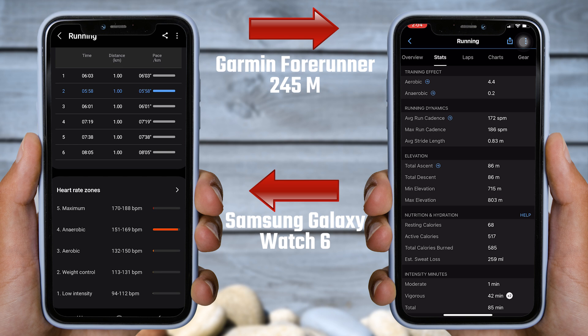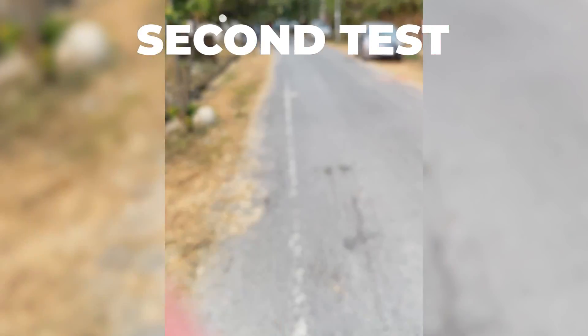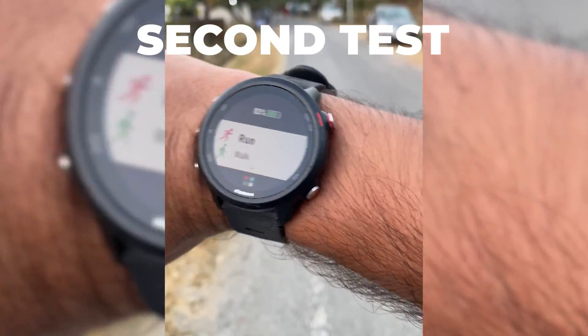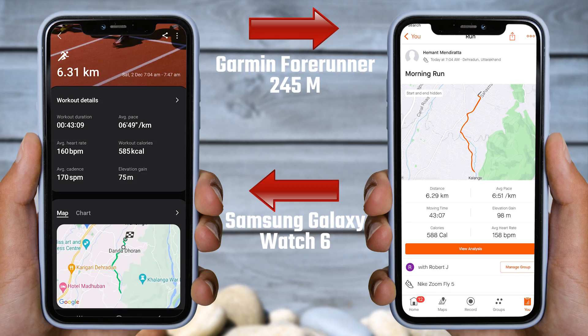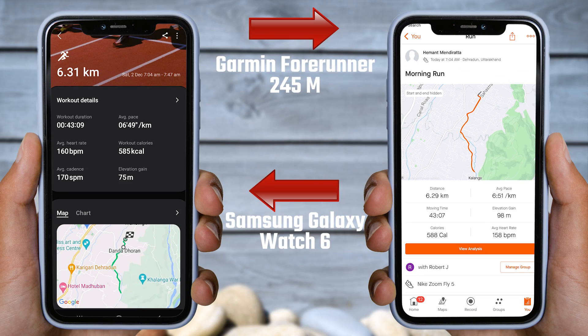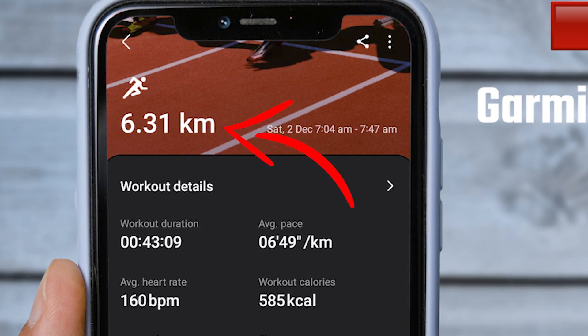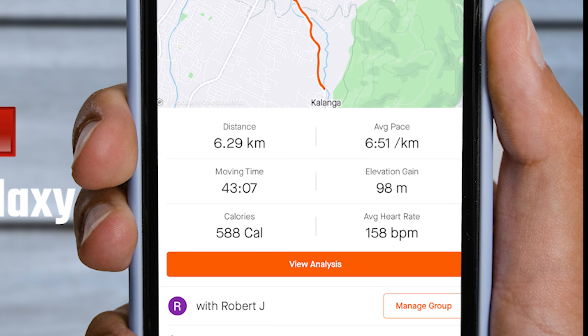Now I will interchange my watches and run again to compare the data just like we did earlier. I have put the Galaxy Watch 6 on my left hand and the Garmin Forerunner 245 on my right hand. I ran approximately 6 kilometers and you can see the recorded data on the screen. I started my run at 7:40 AM and finished at 7:47 AM. According to the Galaxy Watch, I ran a total of 6.31 kilometers in 43 minutes and 9 seconds. As per the Garmin Forerunner 245 Music data, I ran 6.29 kilometers in 43 minutes and 7 seconds.